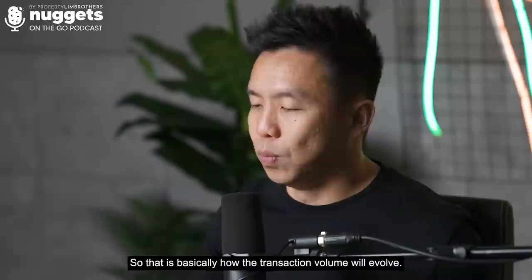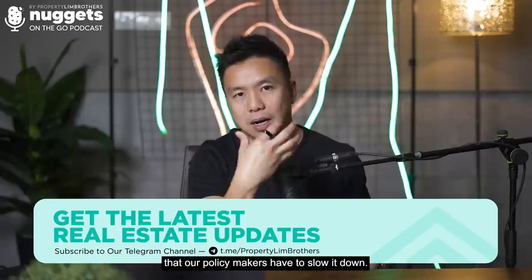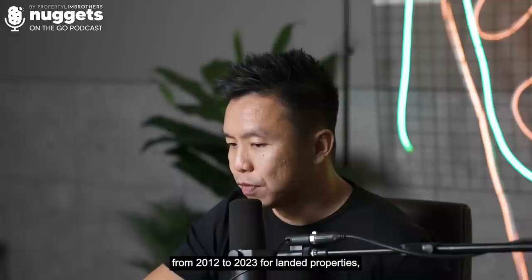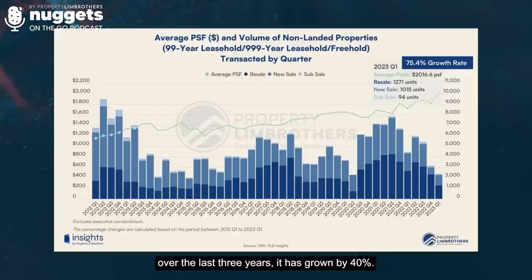My personal opinion is that it is the reacceleration of prices that caused policymakers to act. In terms of escalation, if we look at the percentage gain from 2012 to 2023: landed properties have grown 62.4%, and over just the last two years, 40%. Non-landed grew 75.4% from 2012 to 2023, and just in the last three years, 22.4% — which is pretty significant.